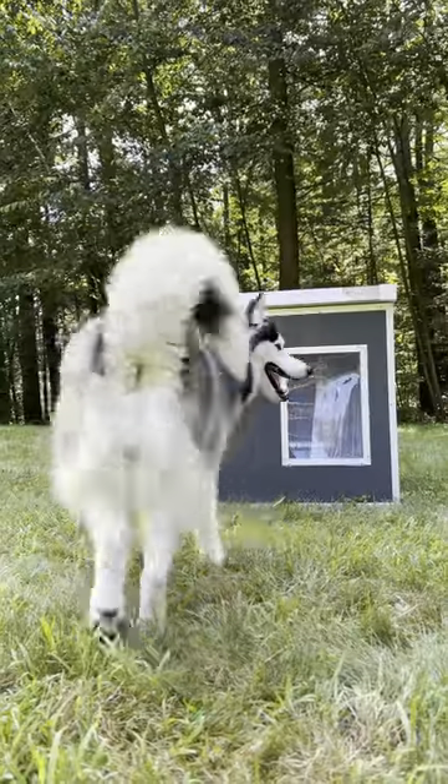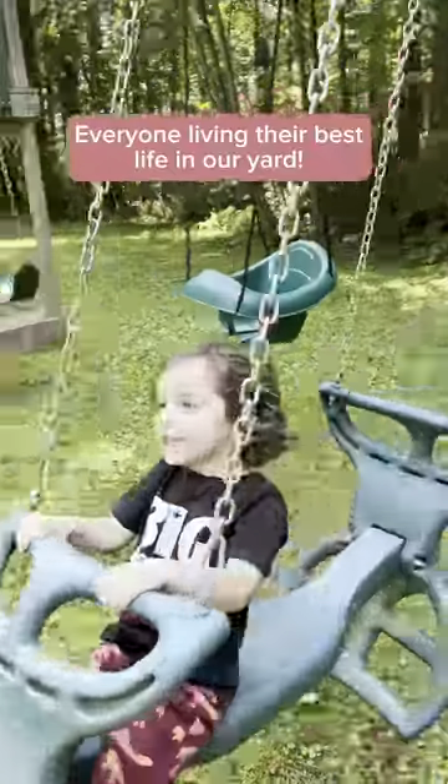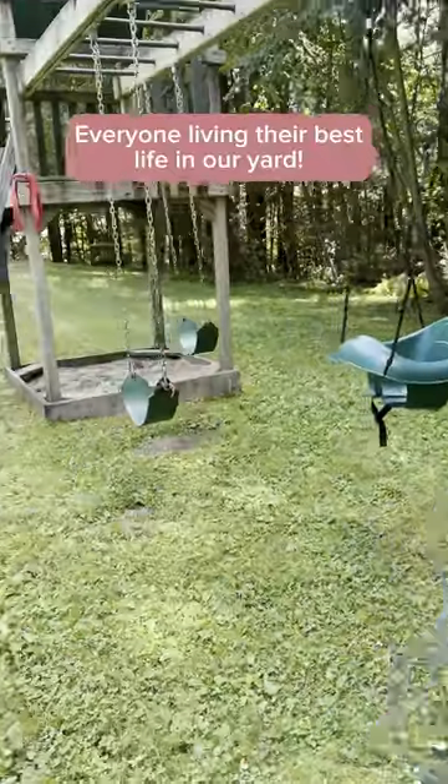It ships easily from Los Angeles in a flat pack box for easy transport, and it stands the test of time.